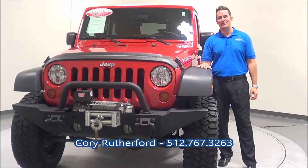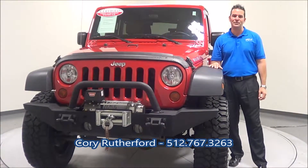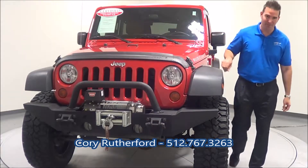Good morning everybody. My name is Corey Rutherford with Apple Sport Imports here in Austin, Texas. I'd love to tell you guys about this beautiful 2012 Jeep Unlimited Wrangler.